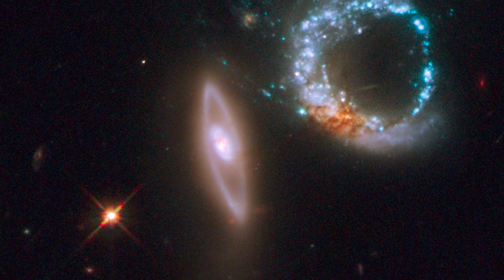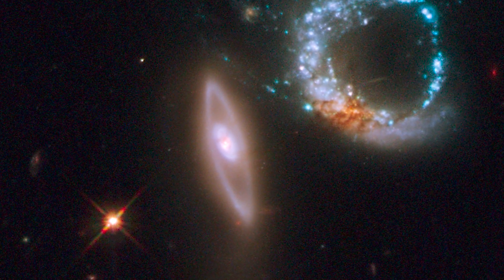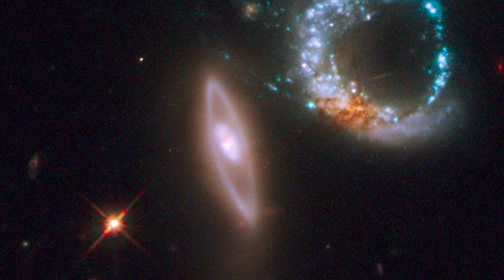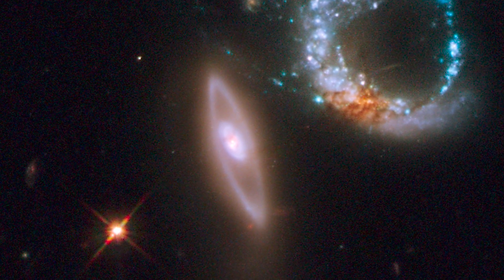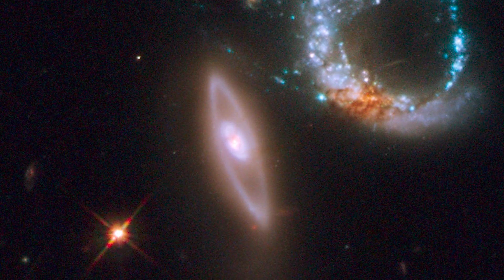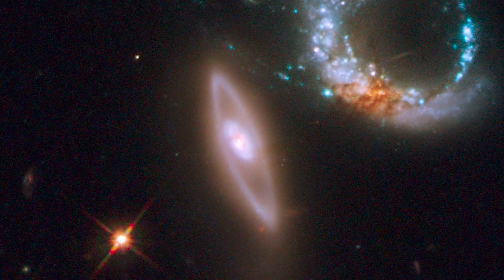Due to elliptical galaxies having exhausted most of their supply of dust and gas, star formation isn't nearly as prevalent in that galaxy. What you can see, though, is the effect of tidal forces causing a ripple or shockwave through the galaxy, which you can see as the stars have clumped into rings.